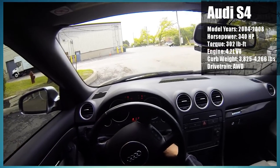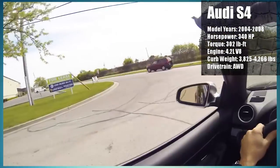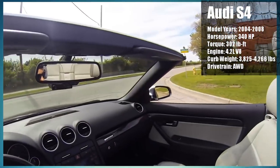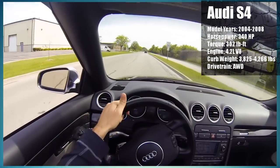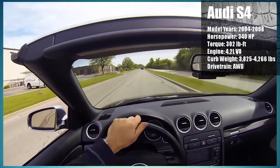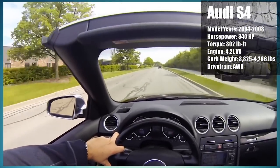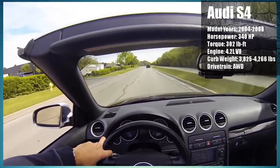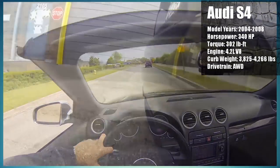The 2004-2008 Audi S4s are packing a very healthy 4.2 liter V8 that puts out 340 horsepower. I love a good V8 — sure, I may love American V8s more, but I like to keep an open mind, and this S4 is living proof as to why. With 340 horsepower and all-wheel drive, this S4 achieves a 0-60 time of 4.8 seconds, which is really fast for a car that you've paid less than 10 grand for.